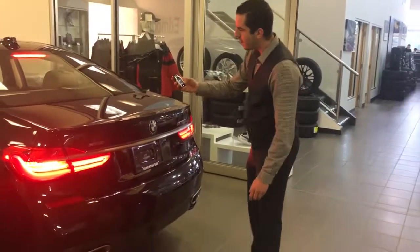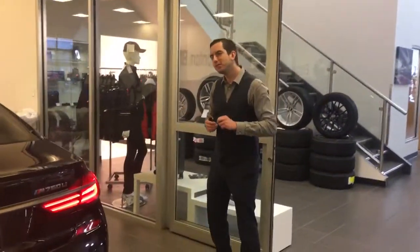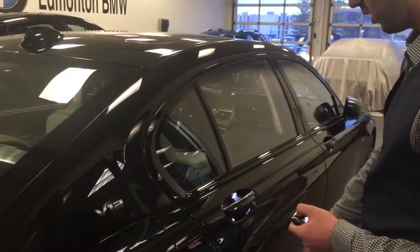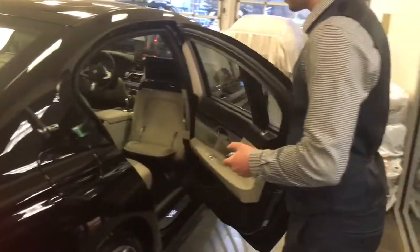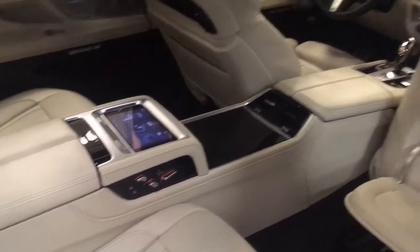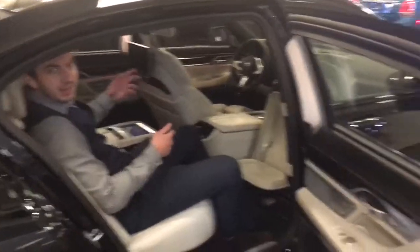I'm going to cut the power on it right now. Probably my second favorite part about this vehicle is the back seat. The doors on it are absolutely massive. Full Merino Nappa leather in this one, tablet in the center. Let's just take a look at how comfortable you can be in a vehicle like this.